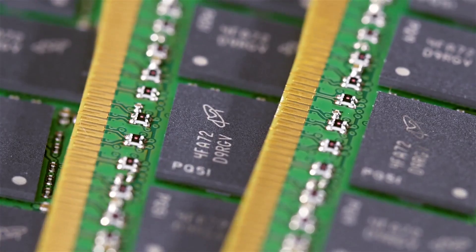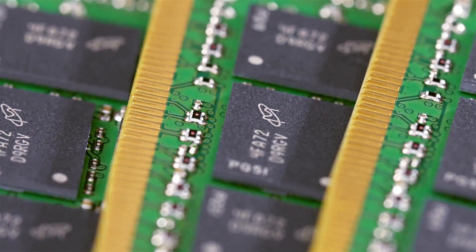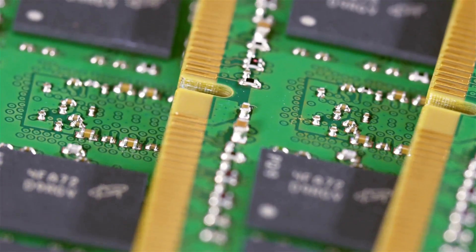With boosted frequencies, insane bandwidth, and advanced features like onboard voltage regulation PMIC for simplified tuning, DDR5 represents the new frontier. Leading the pack,